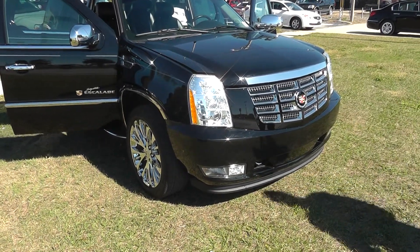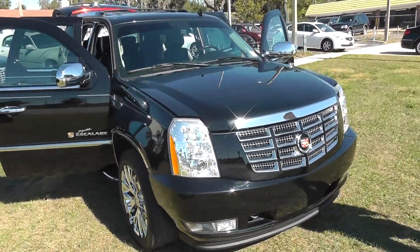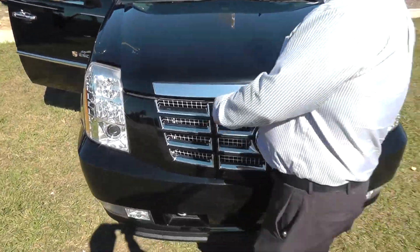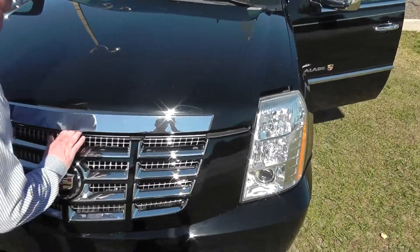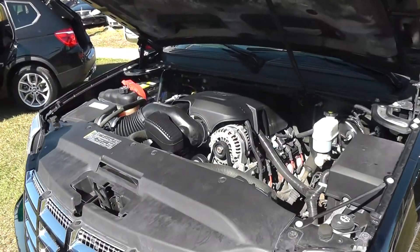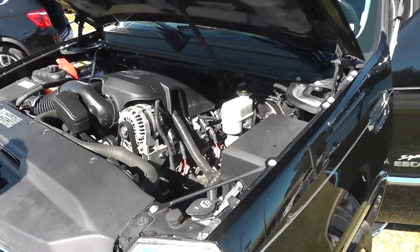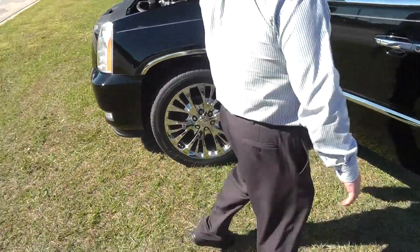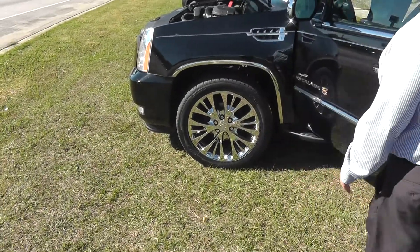Here we have a 2008 Cadillac Escalade Signature Series — this bad boy is loaded out. We have the 6.2 liter Vortec, plenty of power. If you decide you want to tow anything or do some off-road, you have the ability to do that. Full-size chromed out wheels, chromed out mirrors as well as the handles.